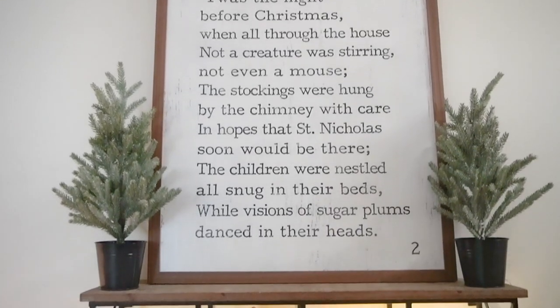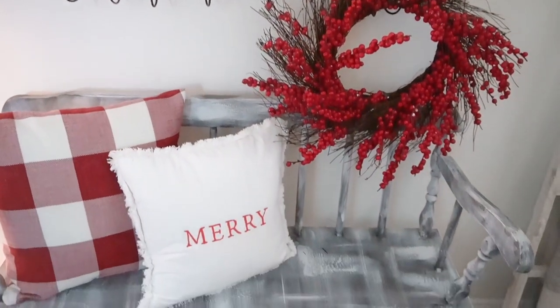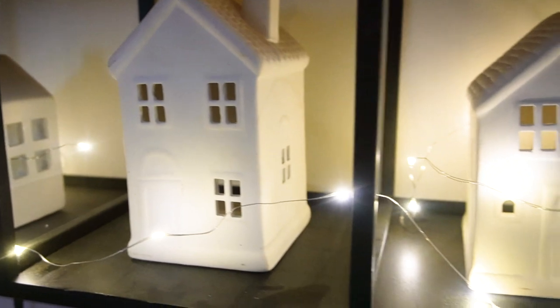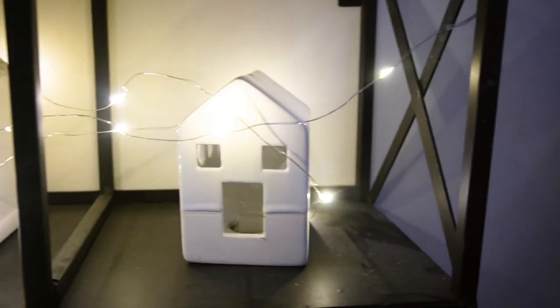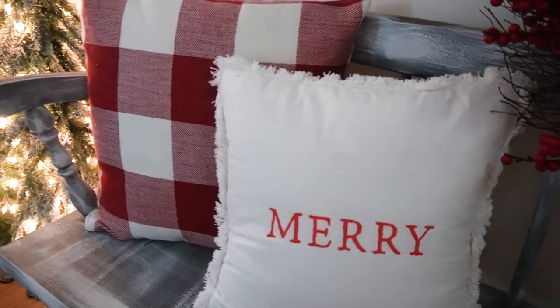Right when you walk through our front door, there's this cozy little space with a small antique bench. I have some shelves there that I stuck some little white houses in. I think they're so cozy. I like to incorporate lots of twinkle lights, and I wanted it just to feel festive right when you walk inside. I love to add reds and whites, and you'll see a lot of that throughout my home today.